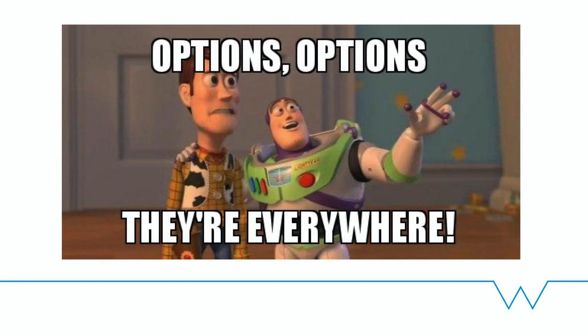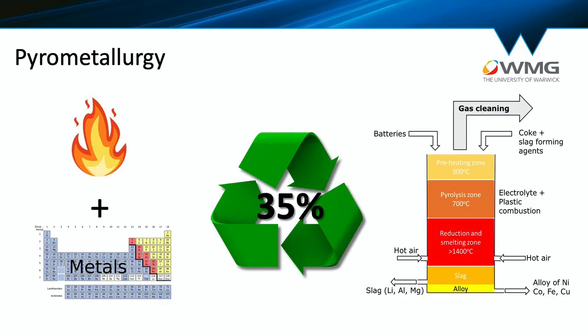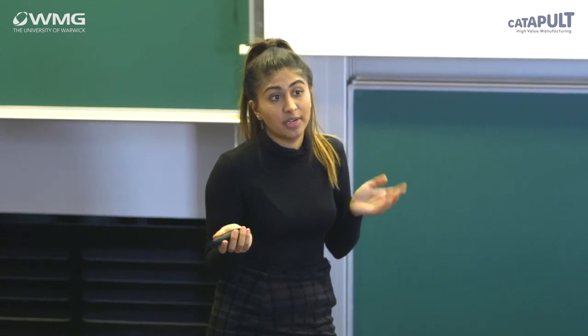Now that we've realised how important it is to recycle, what are our realistic options? Pyrometallurgy is a form of recycling — breaking up the word, 'pyro' means fire and 'metallurgy' is the study of metal properties. Most industrial processes are pyrometallurgical: batteries are put into giant furnaces and you recover cobalt and nickel in the form of alloys, but the reactive metals are lost. So really, you're only recovering about 35%.